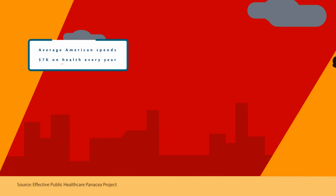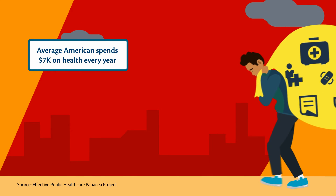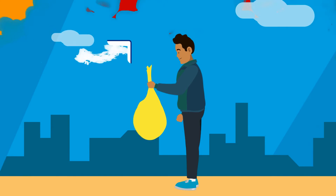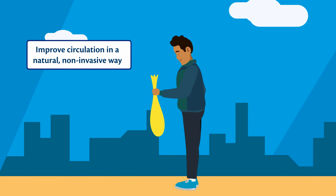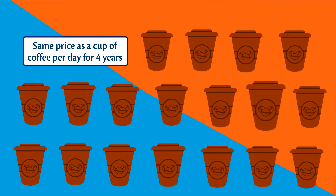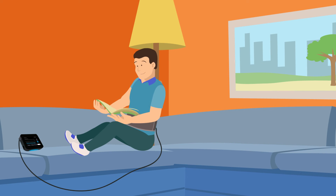Did you know the average American spends almost $7,000 on their health every year? With Beamer, you can improve local circulation in a natural, non-invasive way for roughly the same price as a cup of coffee per day for 4 years. And it's something that can benefit the entire family.